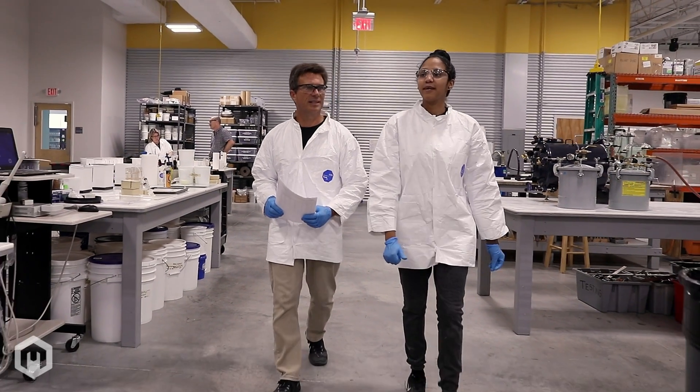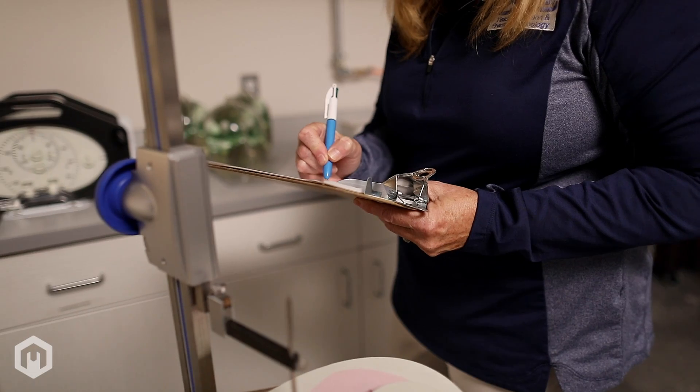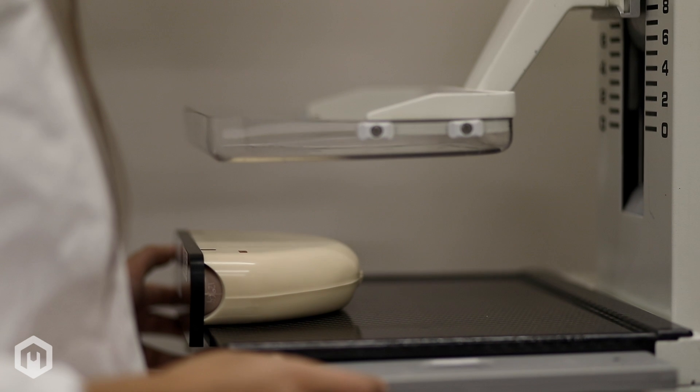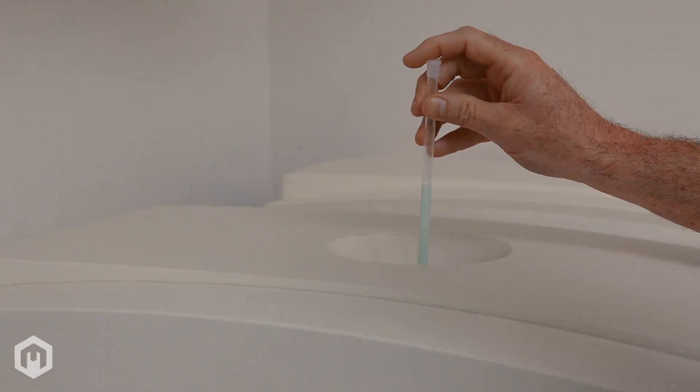Our 50,000 square foot facility contains extensive equipment for tooling, molding, curing, and testing. The facility also features an impressive array of imaging test equipment including an in-house CT scanner, ultrasound imaging systems, an acoustics test lab, and an NMR spectrometer for testing MRI phantom materials.